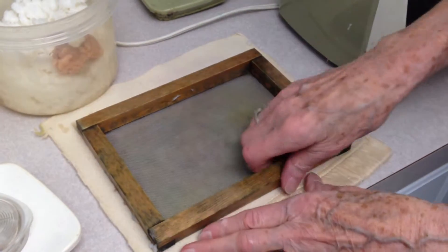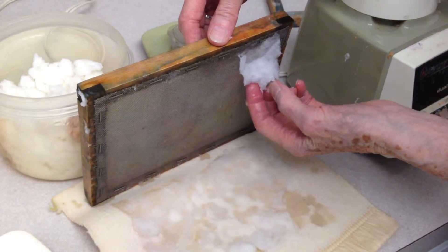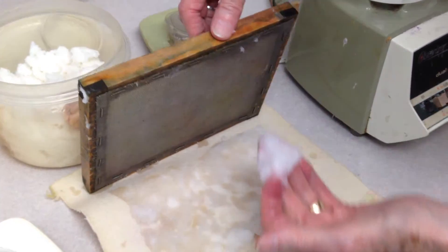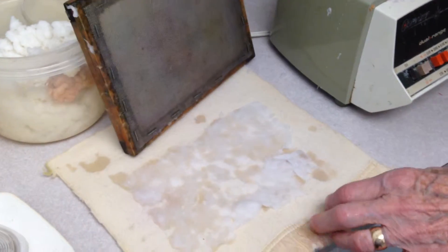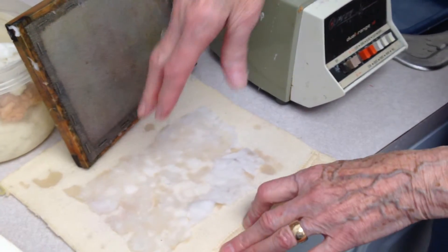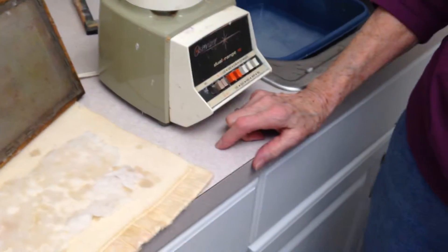I don't have my sponges here. See, this wasn't done properly, but that's the way it comes off. And then if I had done it properly, I can take this off of that and put it in — but it needs to be dried from here then.